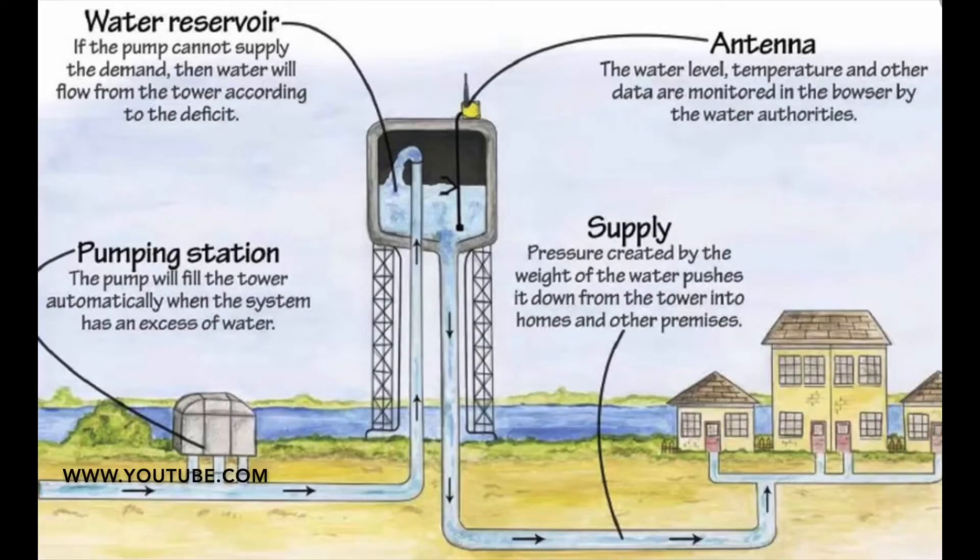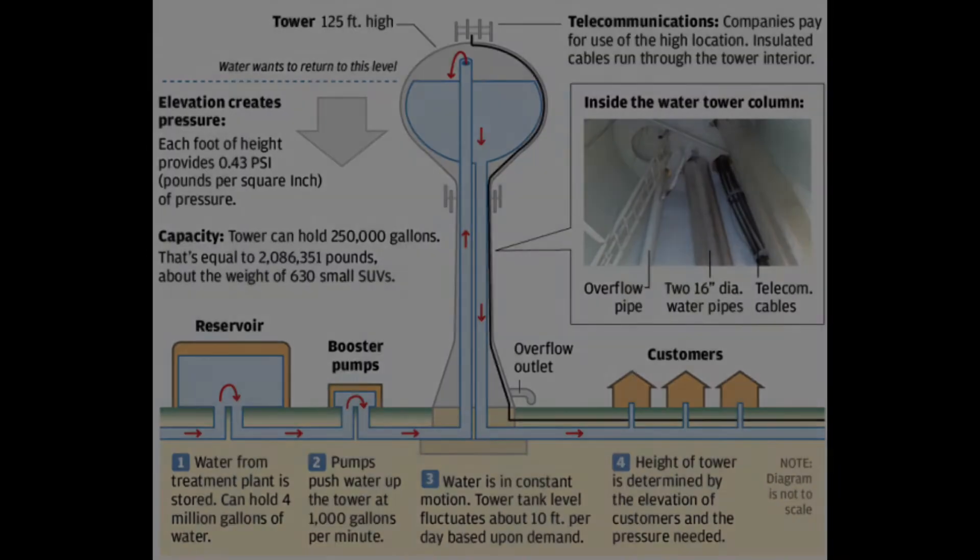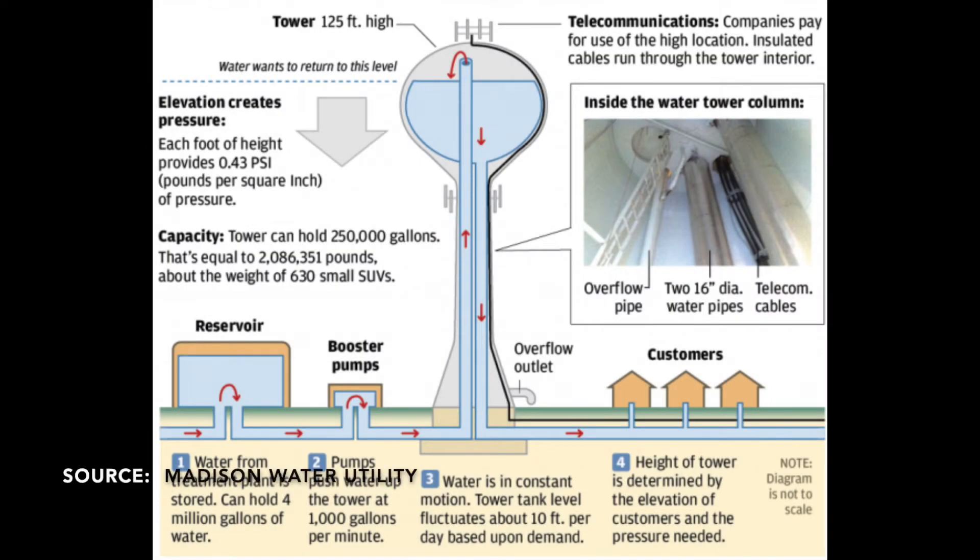Here's where a water tower comes into play. Water is pumped from a pumping station up into the water tower. The tower acts as a water reservoir, especially during busier morning and evening times when people use more water for mealtimes and showering. Pressure is created by the weight of the water in the tower. Each foot of height provides about 0.43 pounds per square inch of pressure.